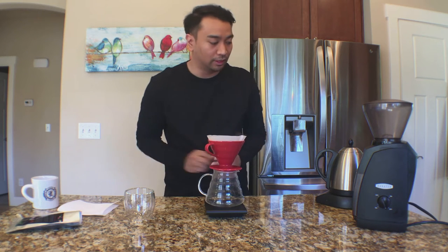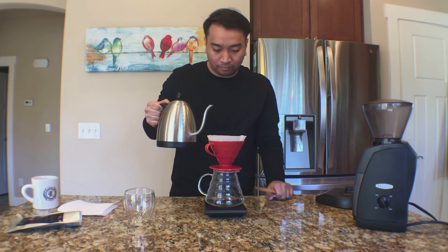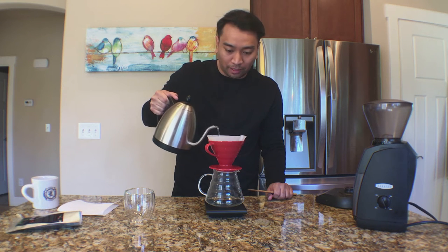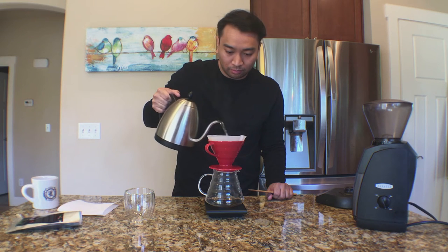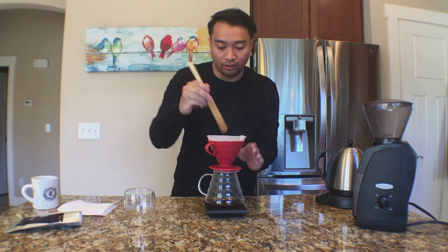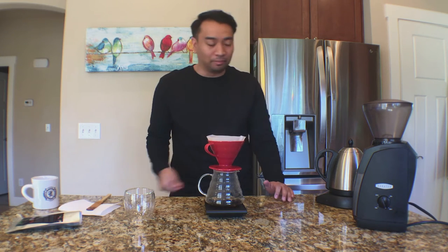Level out the coffee bed. Here we go — starting the timer. Starting with about 50 grams of water for the bloom. Going to give it a little stir just to saturate all the grounds. At 30 seconds, I'm going to start my first pour.